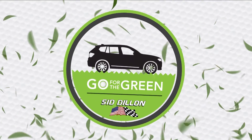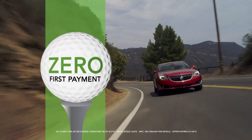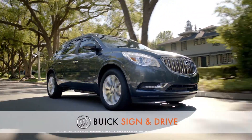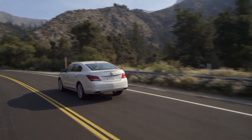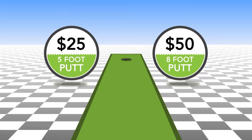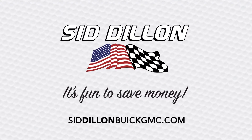Go for the green in 2015 only at Sid Dillon in Fremont, Nebraska. We're teeing up zero due at signing, zero first payment, and zero dollar security deposit on selected 2015 Buick sign-and-drive leases. Drive for show and putt for dough — test drive a new Buick before May 1st, then test your putting skills at our 19th hole and win up to a $50 gift card. Go for the green at Sid Dillon Buick GMC Cadillac in Fremont, Nebraska, where it's fun to save money.